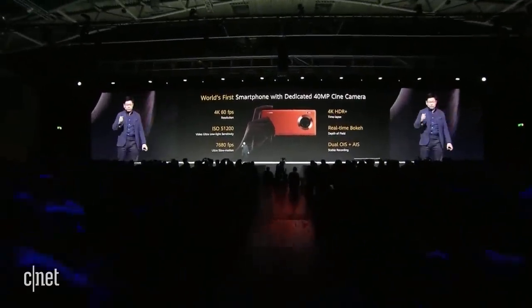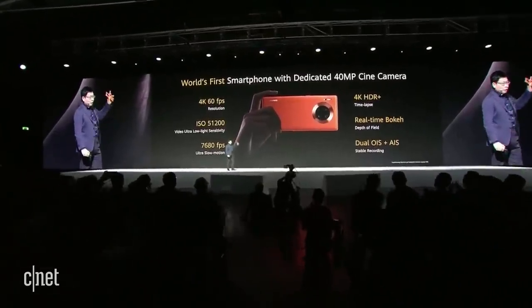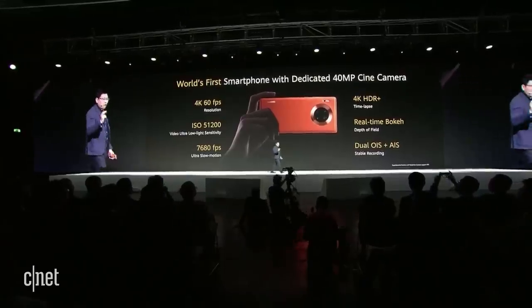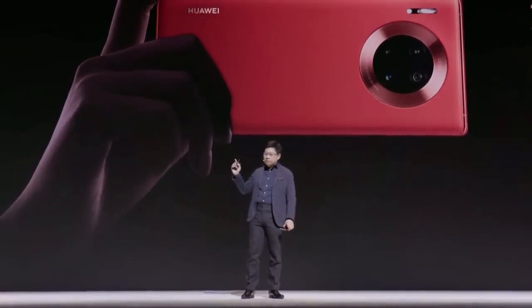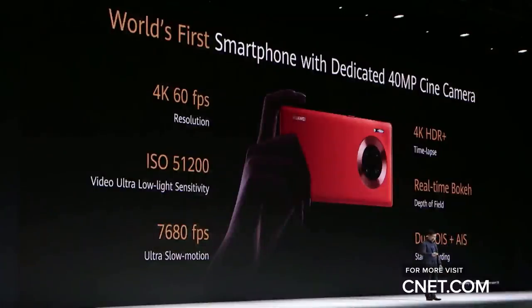This is the Huawei Mate 30 Pro — the world's first smartphone with a dedicated 40-megapixel cine camera, capable of 4K video at 60 frames per second with HDR plus support, and very strong 4K time-lapse. We reach the industry's highest ISO for low-light videography — over 51,200. We also support over 7,000 frames per second ultra slow motion.